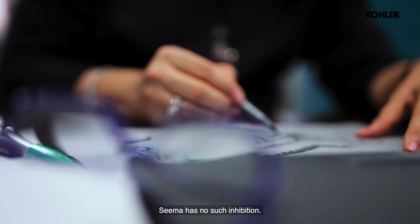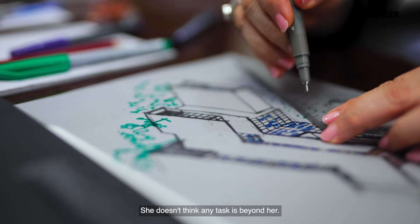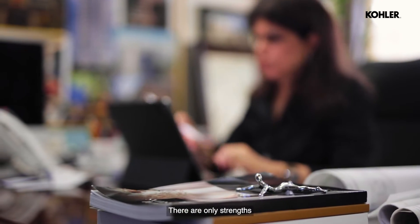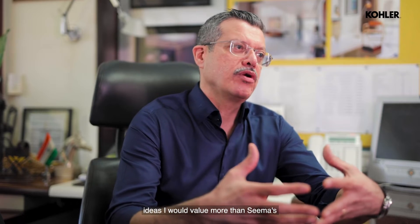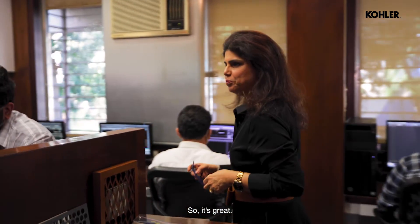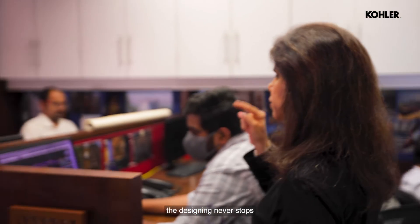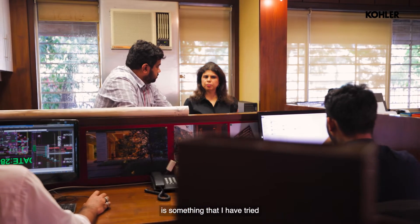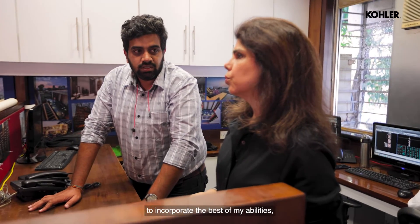Seema has no such inhibitions. She is prepared to do pretty much anything — she doesn't think any task is beyond her. She can multitask. There are only strengths. There is nobody professionally whose ideas I would value more than Seema's. For Seema ma'am, the designing never stops till the end of the project. The way she thinks about a project, the way she just keeps making it better, is something I have tried to incorporate to the best of my abilities.